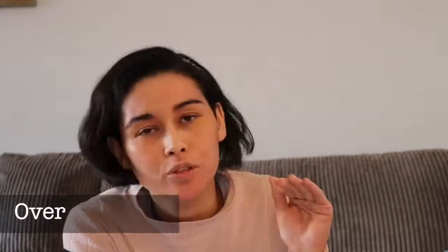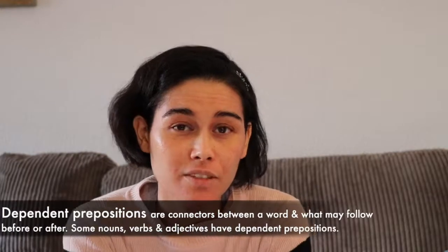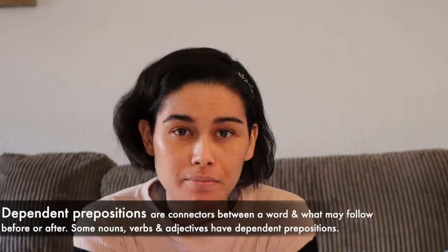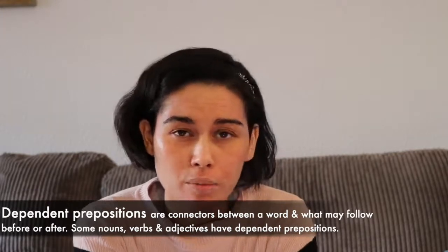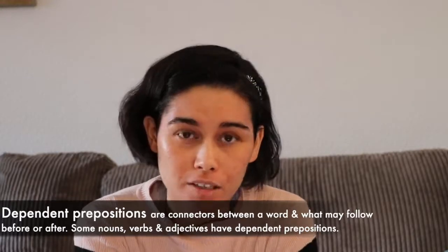Then we can look at 'over'. To go over is to physically go over something — 'to get to the park you need to go over the bridge'. And then we have some dependent prepositions. These are connectors between a word and what may follow after it or before it. For example: 'good at', 'rely on', 'believe in'. These are dependent prepositions.